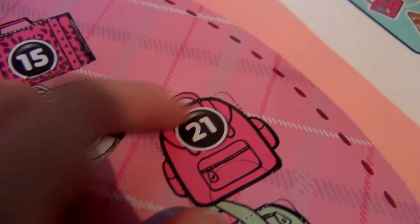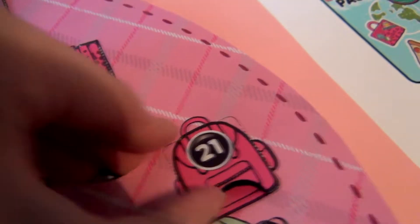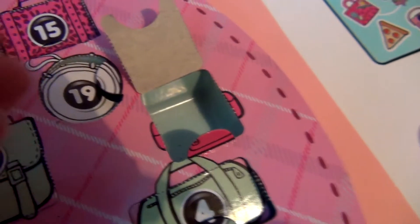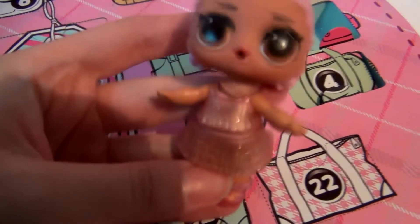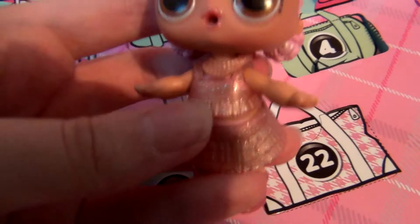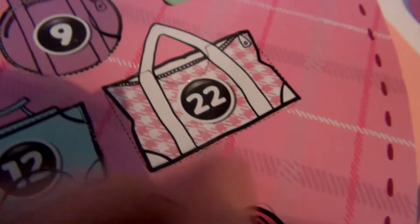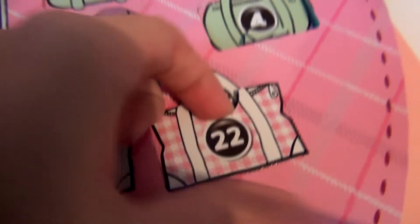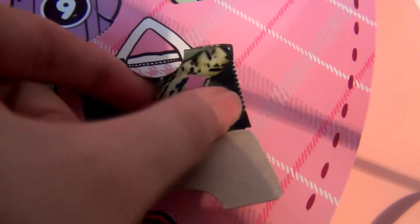Here is door number twenty-one. Let's see what comes out. It's a little necklace. Considering the color, I assume it goes with this outfit, but it's a little hard to put on and it becomes a little too clustered. Here comes door number twenty-two. Let's see what's inside. Another outfit, and it's a leopard print — back to the leopard prints it is.